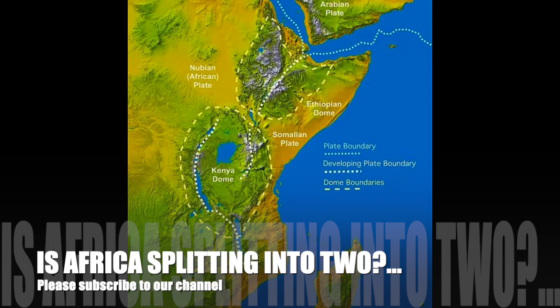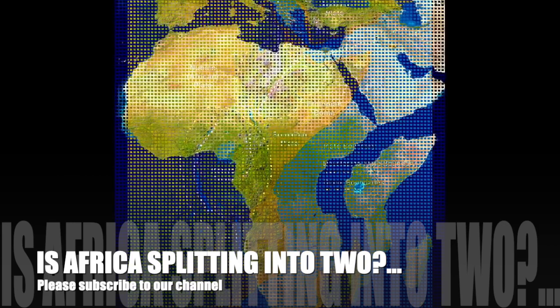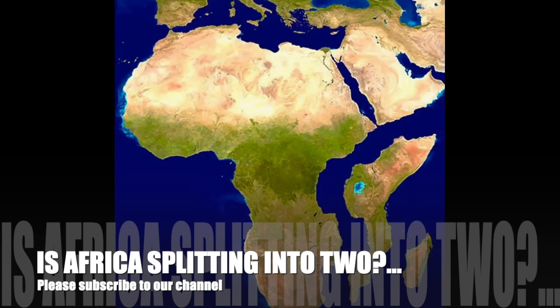Rifts are the initial stage of a continental breakup and, if successful, can lead to the formation of a new ocean basin, she added. This scenario played out when a huge landmass broke in two, creating what is now known as South America and Africa around 138 million years ago.